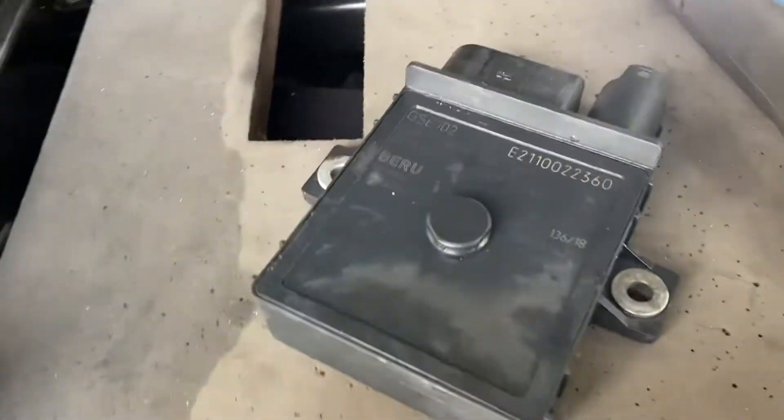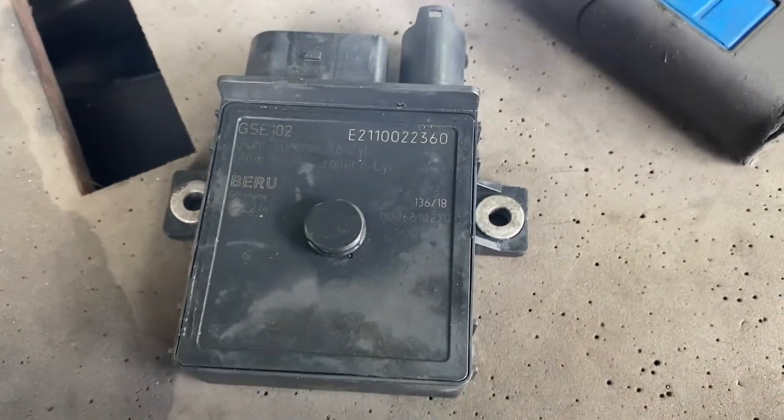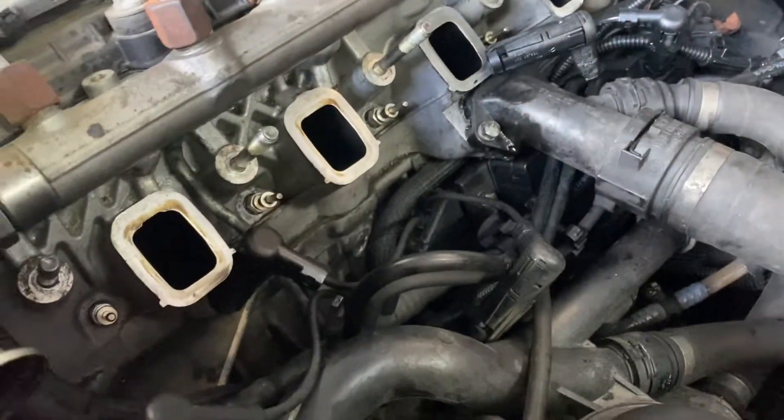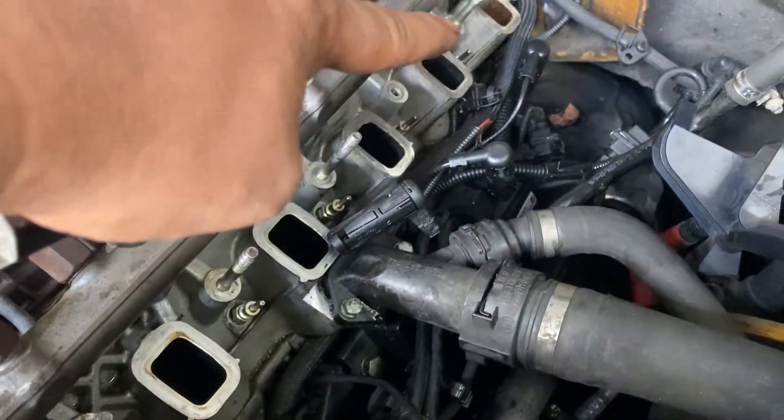This unit is faulty — this is the glow plug control ECU. So you have to remove all this manifold and replace it, along with five new glow plugs: one, two, three, four, five.